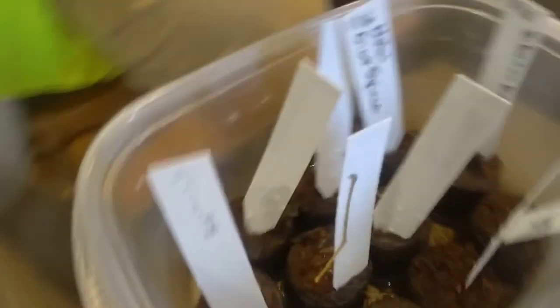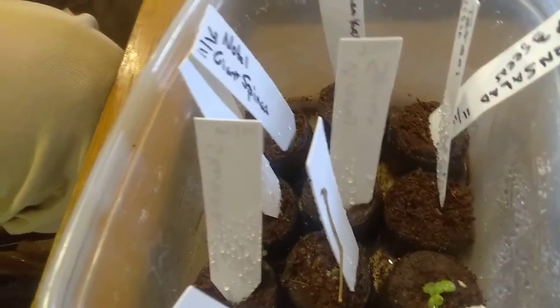Purple Lady bok choy. I also had a couple things die — my Siberian kale died. I don't know if it was because I let them dry out or what exactly the reason was. I have been checking on them pretty much every day, so I'm pretty sure it was probably they dried out and not enough water.